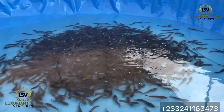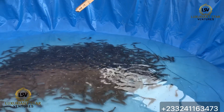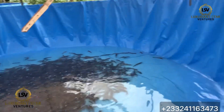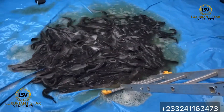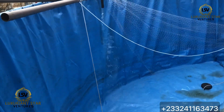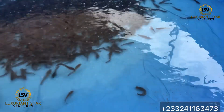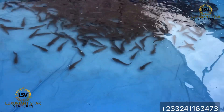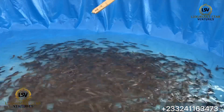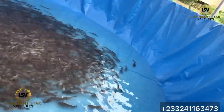Work is completed finally. These are the small ones, and the bigger ones remained in the same pond where we did the sorting. These are the bigger ones.